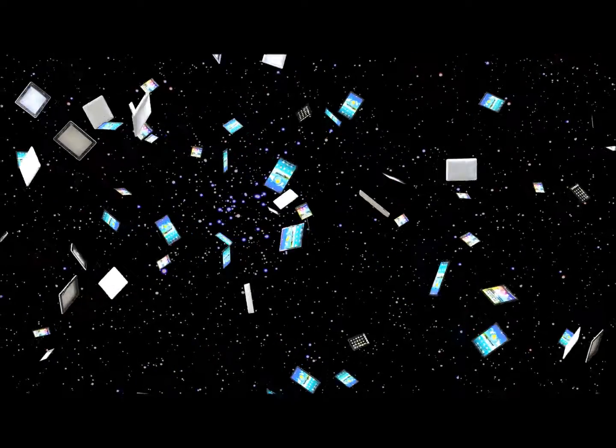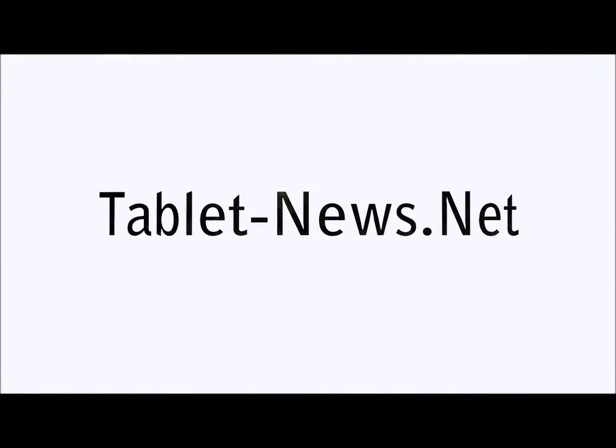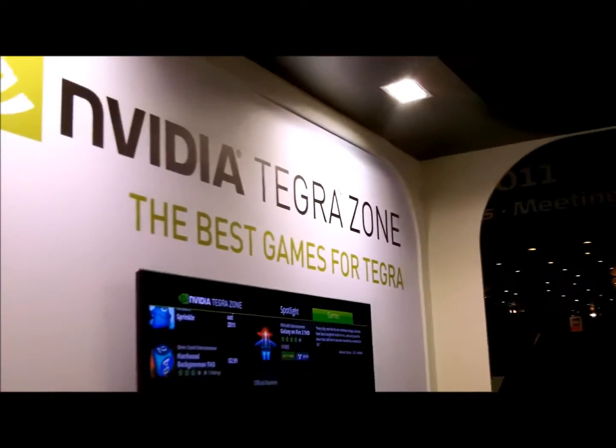Ladies and gentlemen, welcome to TabletNews.net Broadcasting. Once again, we're here at NVIDIA Tegra 2 Zone, IFA 2011.